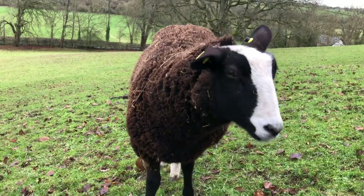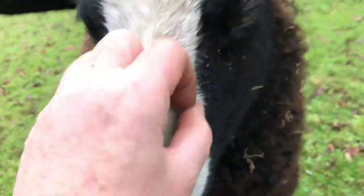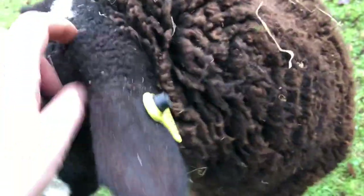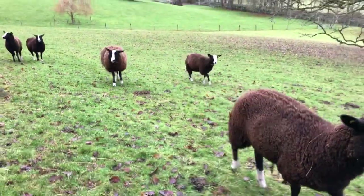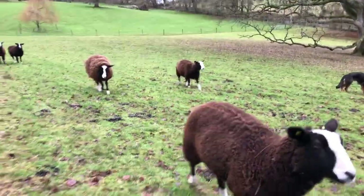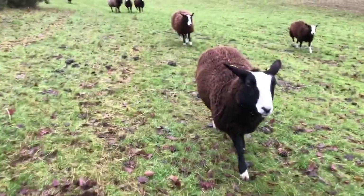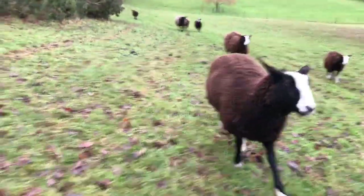How are you, ear feather? You're gonna follow me over to clear up the round bale of hay, huh? You're a good girl. They're following me up to where the last of the round bale of hay is to see if I'm gonna give them some more.